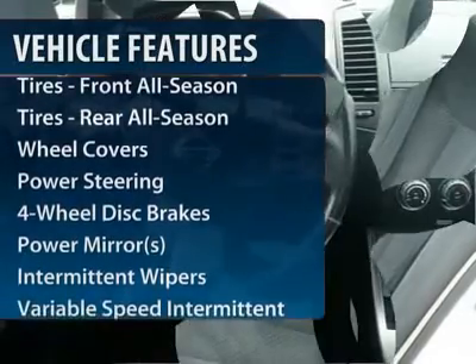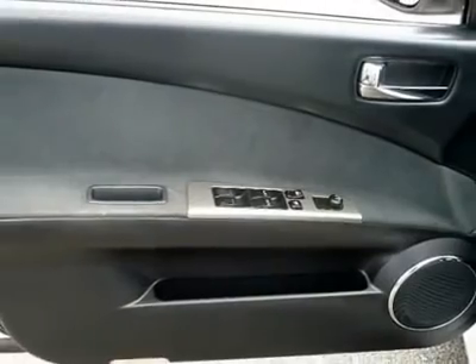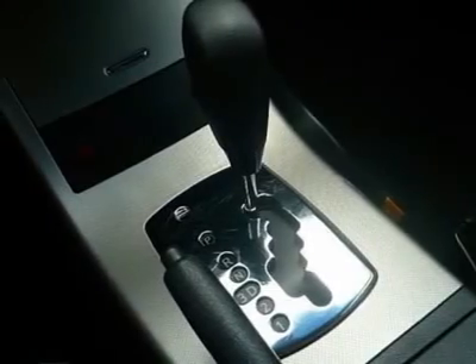Air conditioning, power steering, adjustable steering wheel, keyless entry, cruise control, four-wheel disc brakes, rear defrost, front-wheel drive, AM-FM stereo radio, child safety locks.